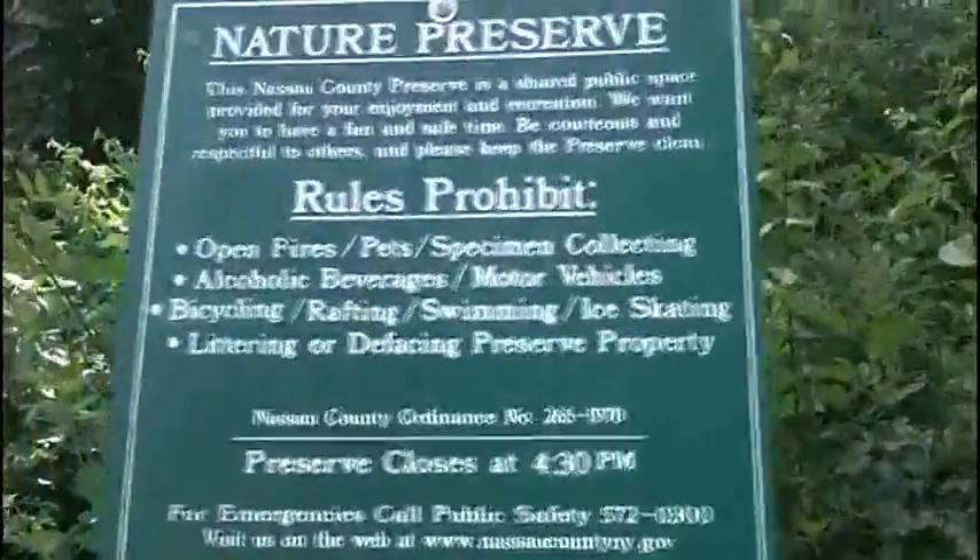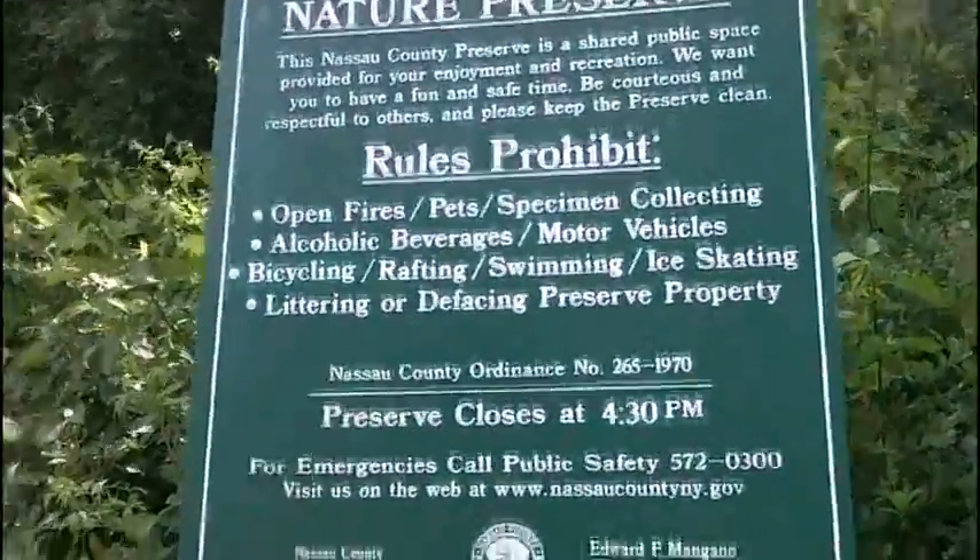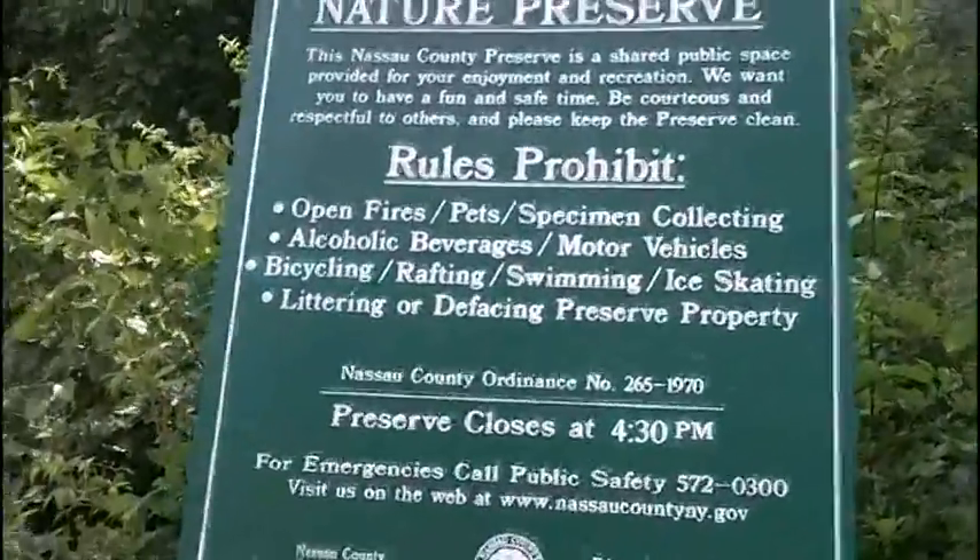Do I look like Ranger Rick right now? Yes! So yeah, here we are at the Mutton Town Preserve. The sign says: fires, specimen collecting, alcoholic beverages, littering — all prohibited. And here's the trail right over here.